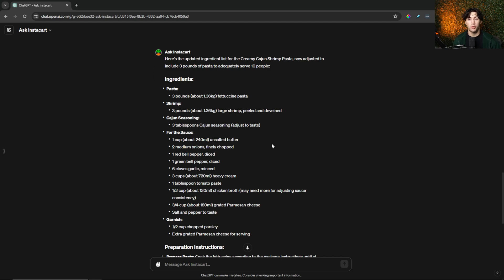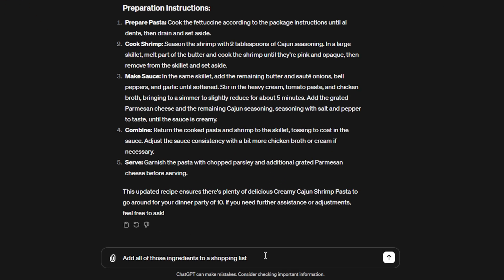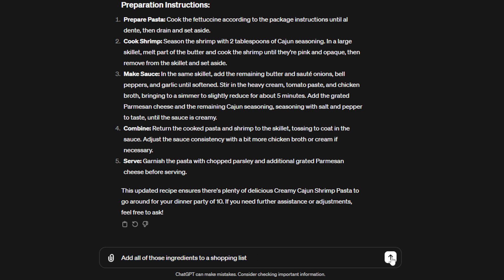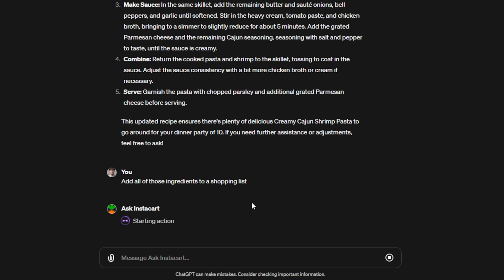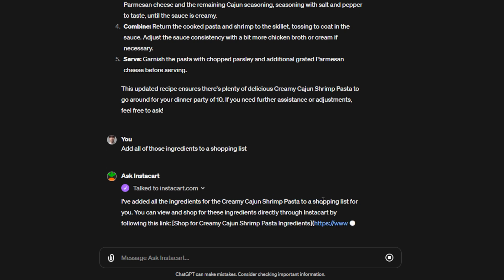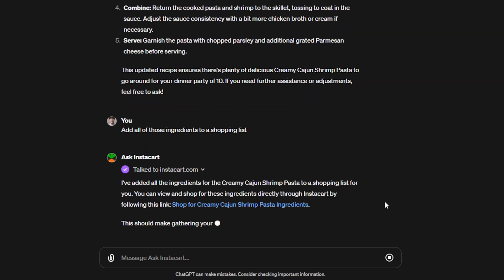Now it's time to actually get the ingredients ordered and delivered to my door. While they're getting delivered, I'm going to generate a detailed instruction list, put it in a Google Doc, and print it out so I have it when I'm cooking. I tell ChatGPT to add all of those ingredients to a shopping list. When I hit send, it uses Instacart to automatically create a shopping list. It's added all the ingredients for the creamy Cajun shrimp pasta.